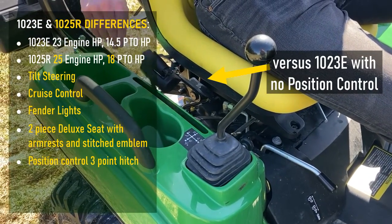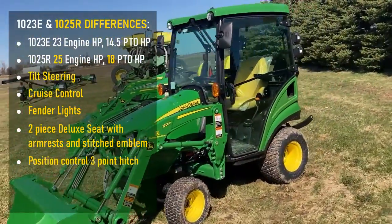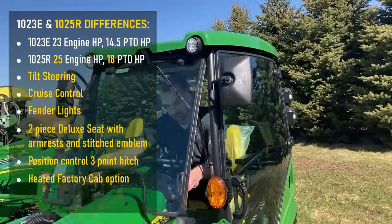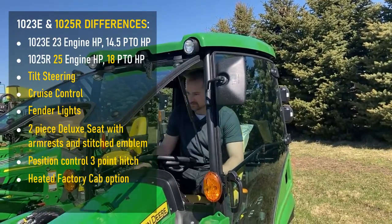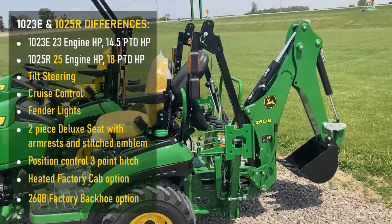Another major difference between the 1025R and the 1023E is that the 1025R can come standard from factory with our heated Mauser cab or our 260B backhoe.